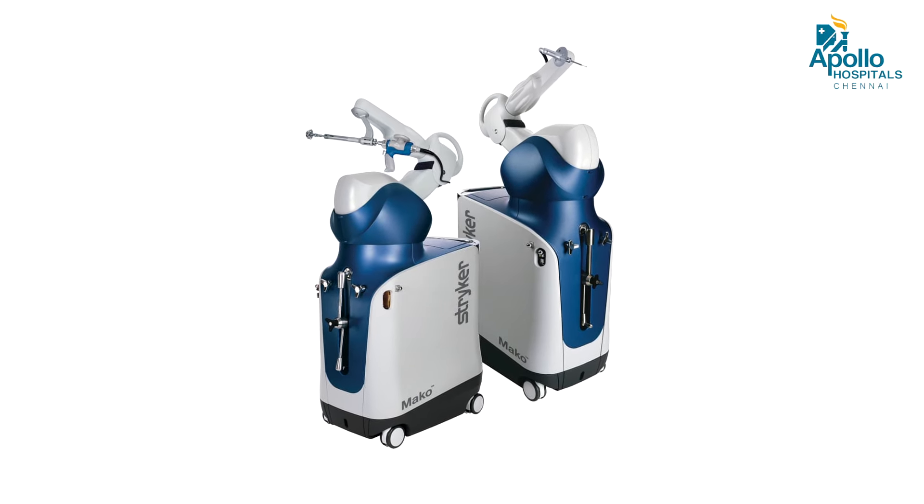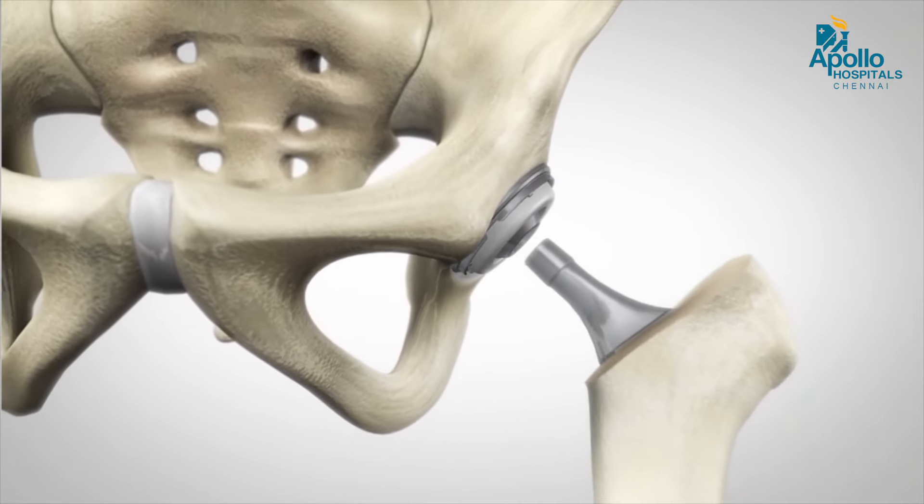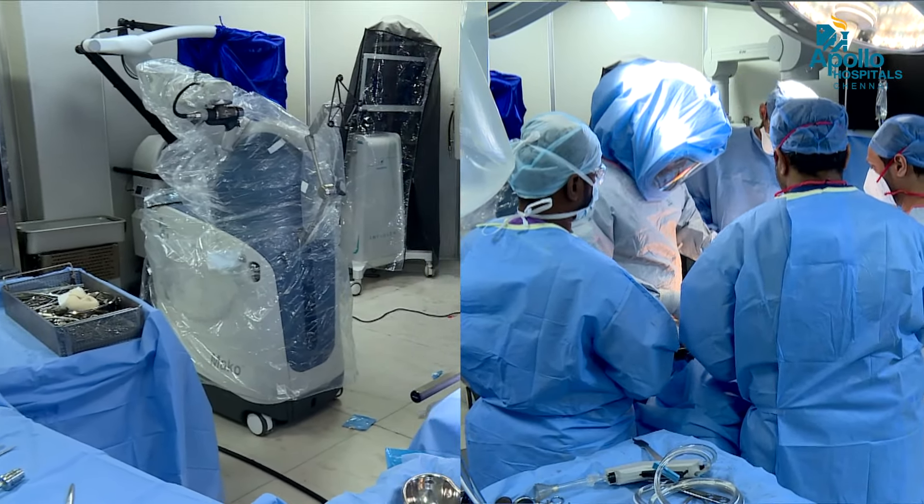Robotic hip replacement has really changed the face of total hip replacement surgery in the world. We have a robotic system by Mako and we are providing this great service to our patients.